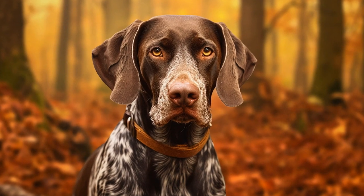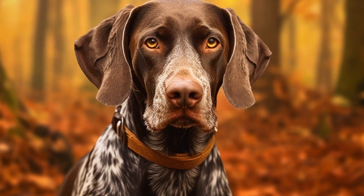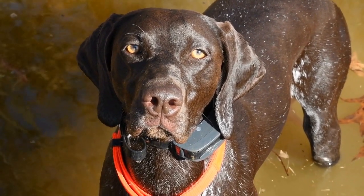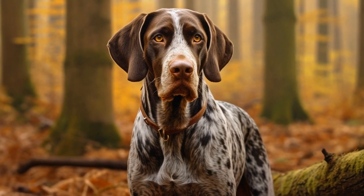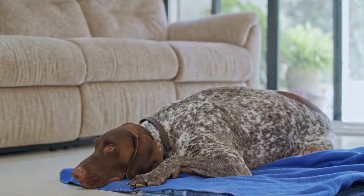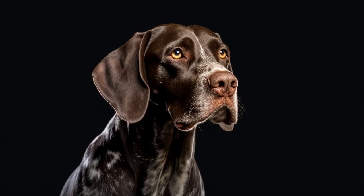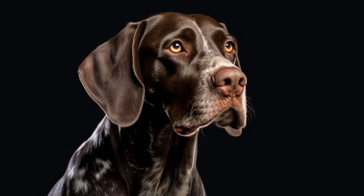Brushing your German Shorthaired Pointer's teeth at least two to three times a week is highly recommended. Use a dog-friendly toothbrush and toothpaste, as human products can be harmful to dogs. Start by introducing toothbrushing slowly and gently, allowing your dog to get used to the process. Gradually increase the time and intensity of the brushing sessions as your dog becomes more comfortable. Make sure to reach all areas of the mouth, including the back teeth where most dental problems occur.